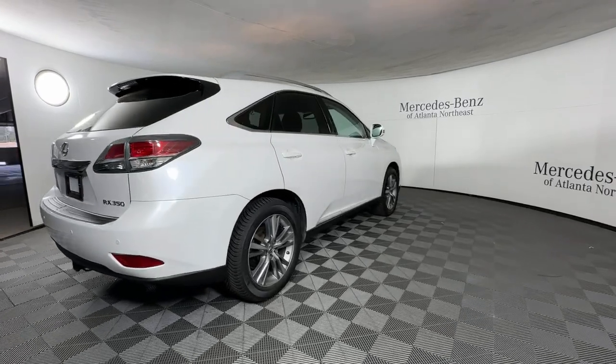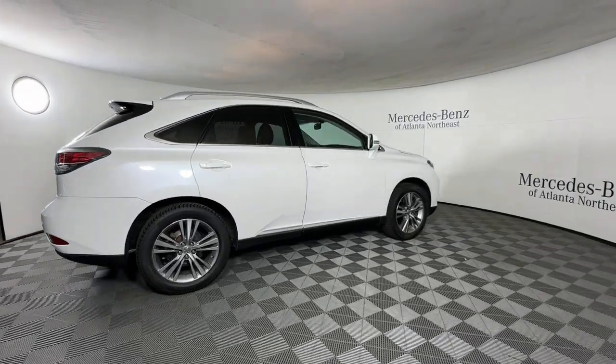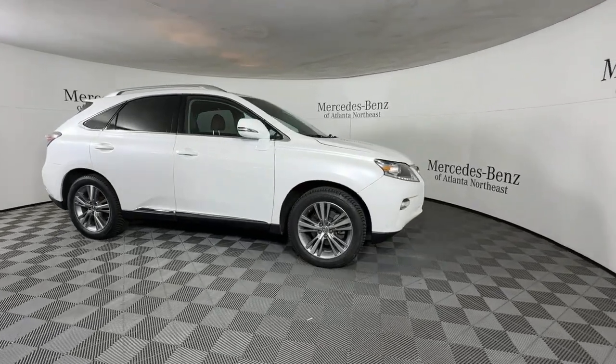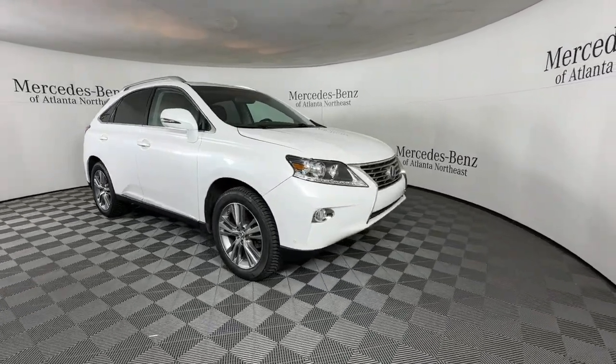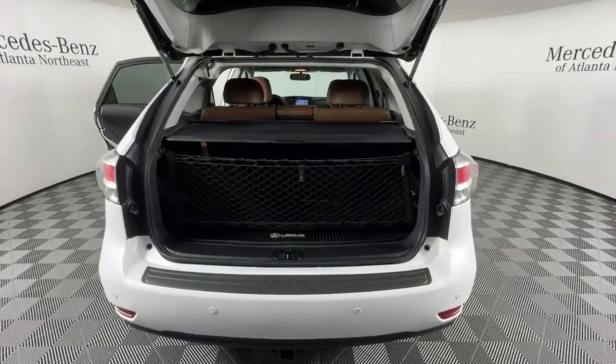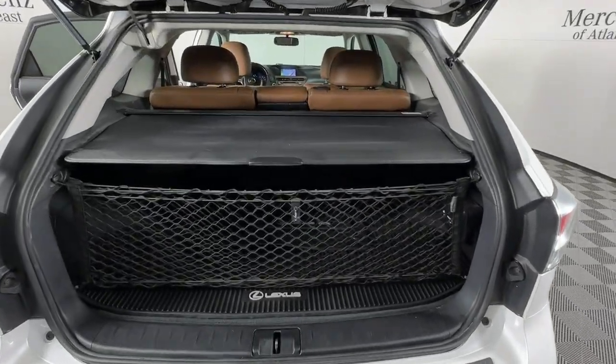The following are some of this vehicle's highlighted options: navigation system, moonroof, keyless entry, satellite radio, power passenger seat, woodgrain interior trim, lane keeping assist, heated mirrors, fog lamps, backup camera.